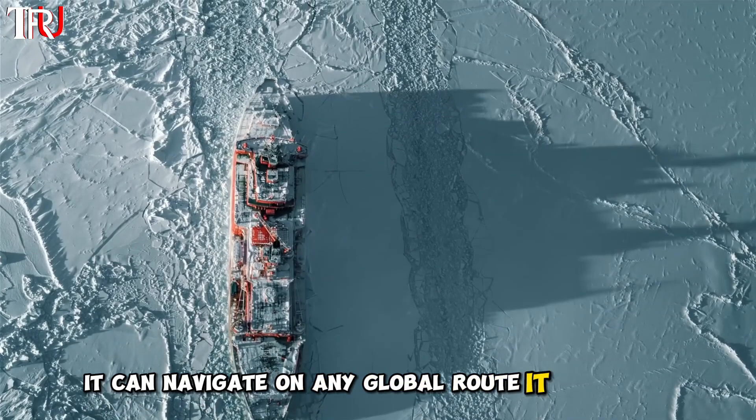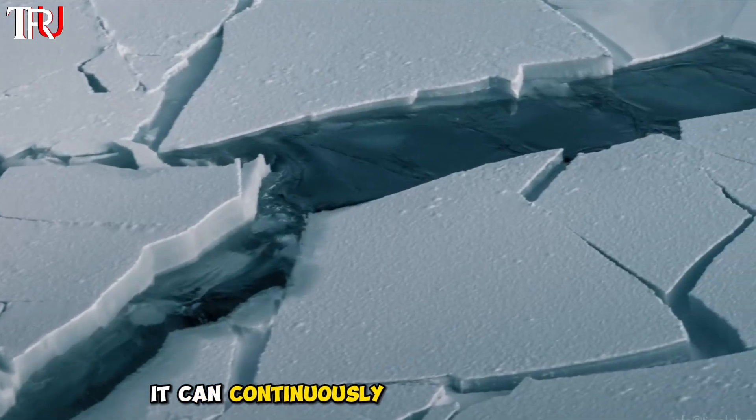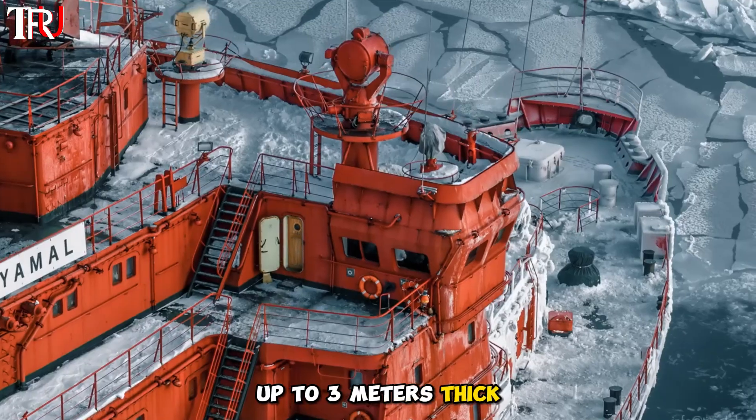It can navigate on any global route it may need to take, and when operating in polar regions, it can continuously break through ice up to three meters thick.